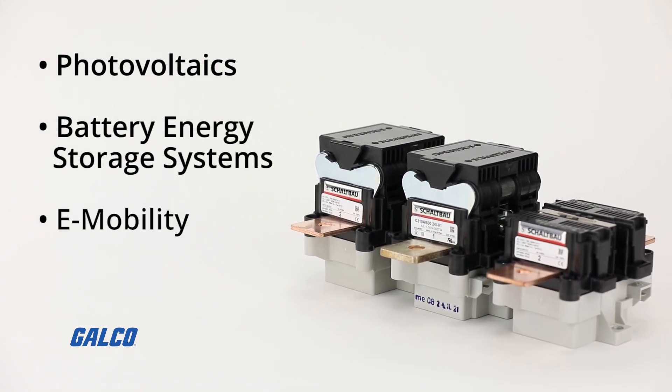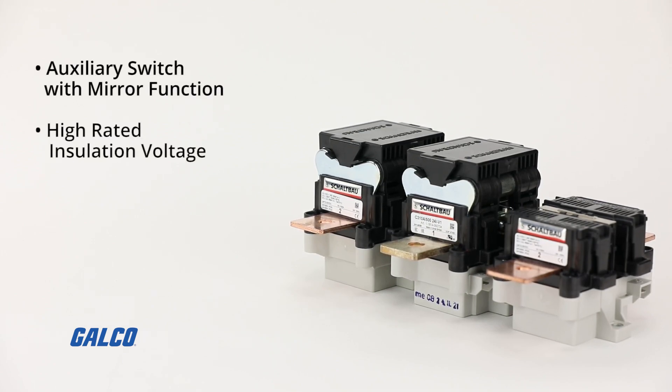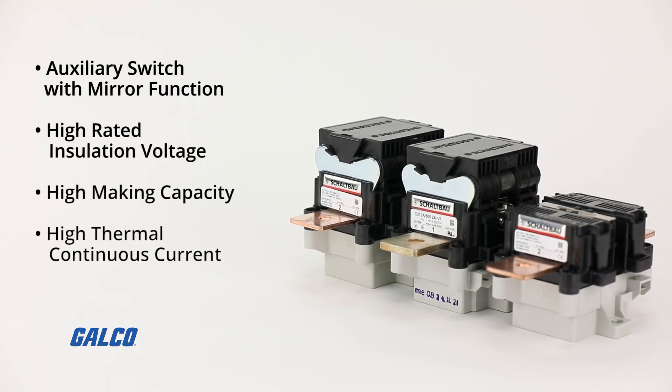And e-mobility. With other features like auxiliary switch with mirror function, high rated insulation voltage, high making capacity, and high thermal continuous current.